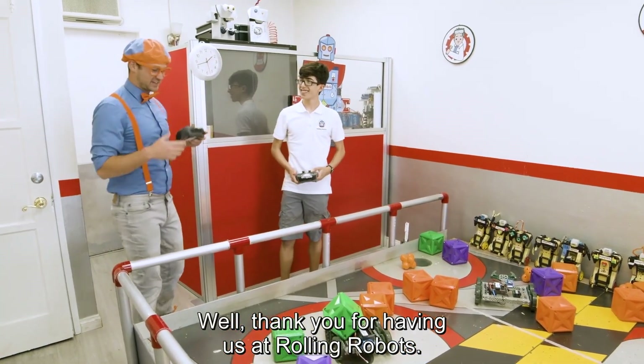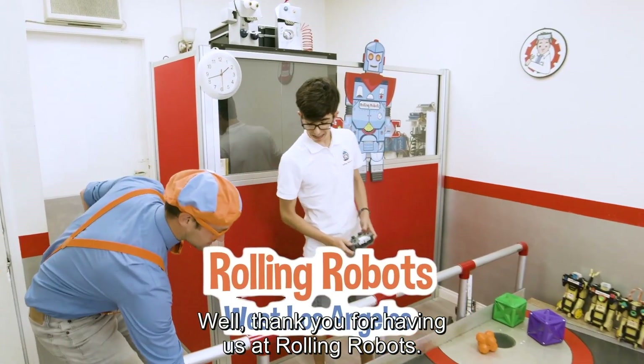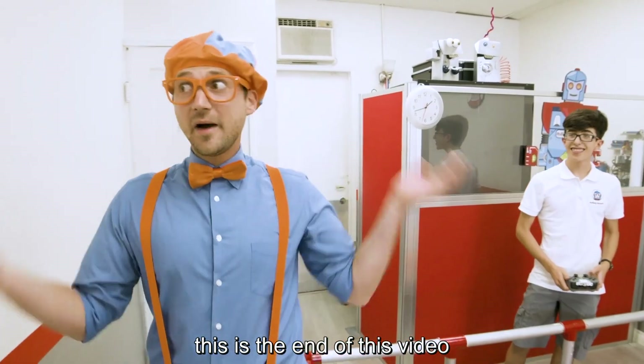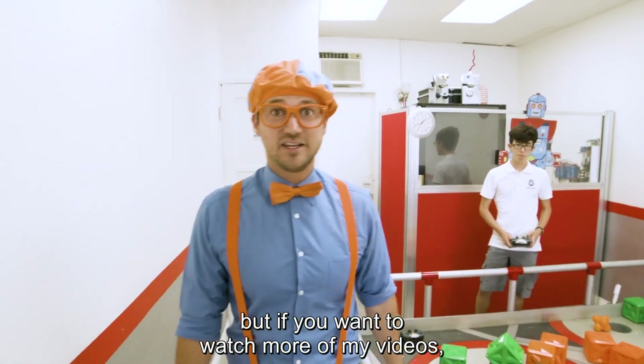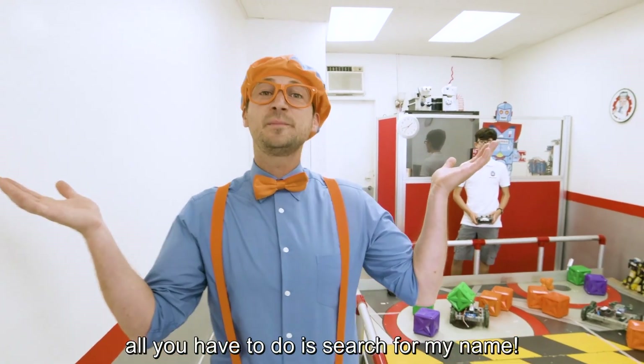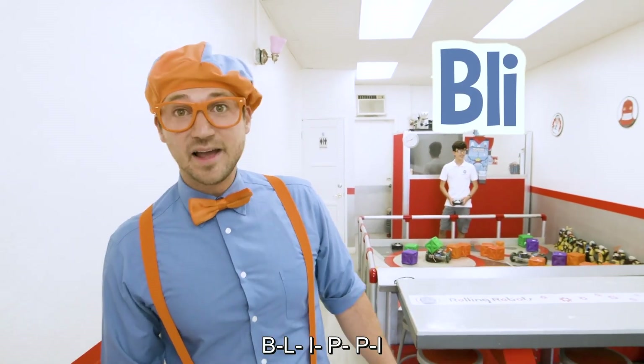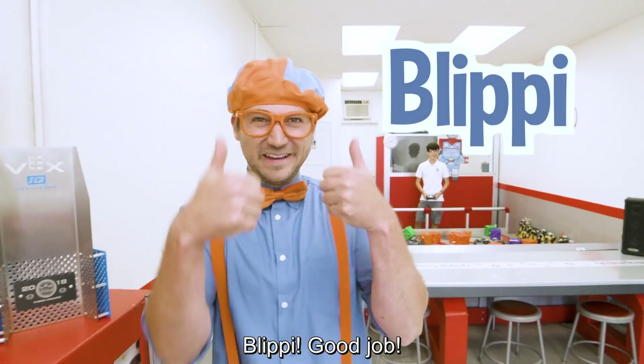Thank you for having us at Rolling Robots. Well, this is the end of this video. But if you want to watch more of my videos, all you have to do is search for my name. Will you spell my name with me? B-L-I-P-P-I. Blippi. Good job.